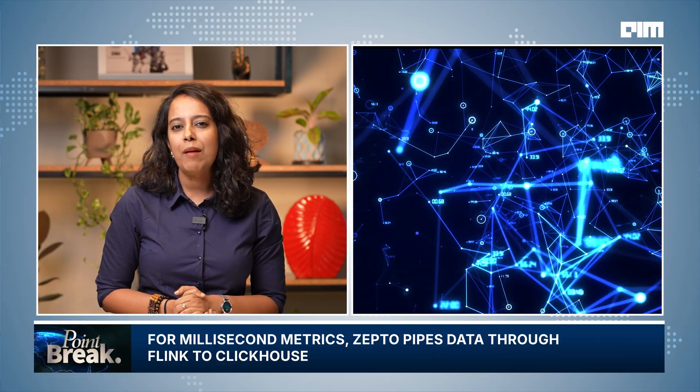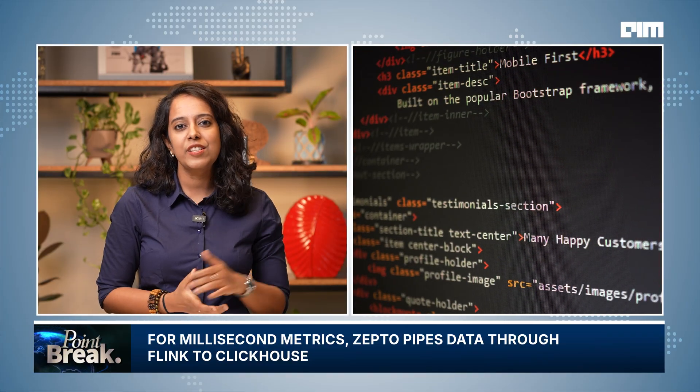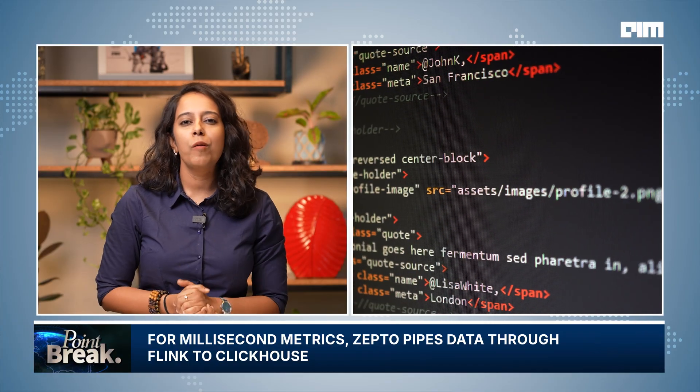So can lakehouses do everything? For most analytics workloads, the lakehouse architecture works fine. But when an application needs metrics with sub-second latency, S3 struggles, and Zepto introduces a parallel system. For mission-critical real-time reporting, Zepto uses ClickHouse, a high-performance OLAP engine designed for ultra-fast querying. Real-time data flows from operational systems into Apache Flink, where it's enriched and processed, and then into ClickHouse in a denormalized format. This architecture allows Zepto to serve P0 business metrics — order drops, traffic spikes, or payment failures — in milliseconds.